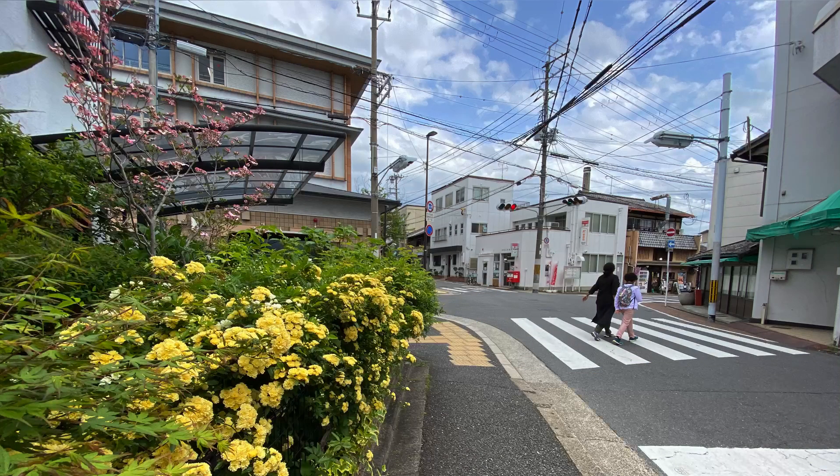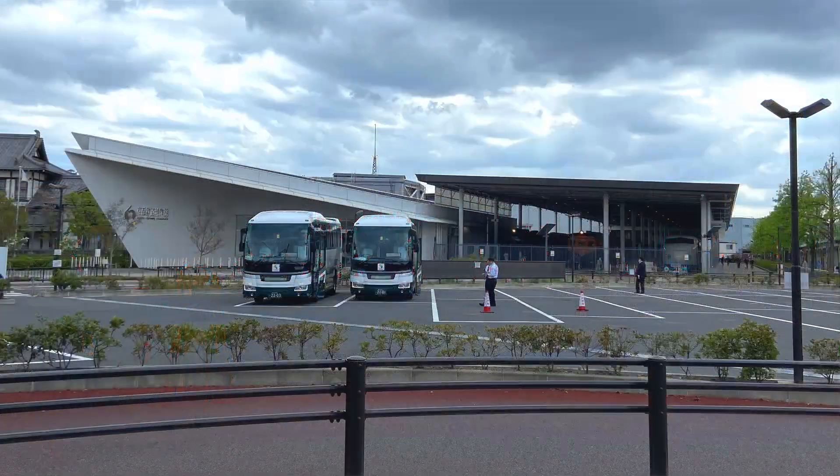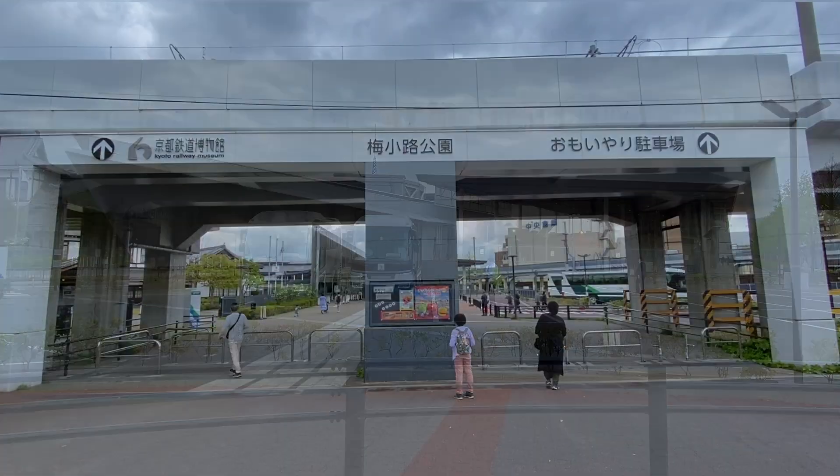Konnichiwa! We are in Kyoto and heading towards a special place.